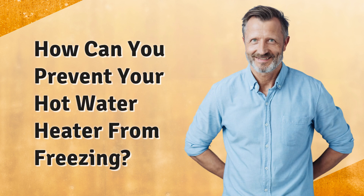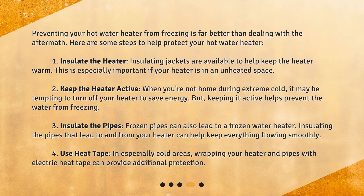How can you prevent your hot water heater from freezing? Preventing your hot water heater from freezing is far better than dealing with the aftermath. Here are some steps to help protect your hot water heater. 1. Insulate the heater. Insulating jackets are available to help keep the heater warm. This is especially important if your heater is in an unheated space.